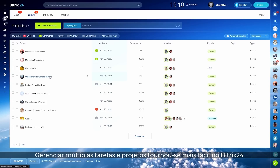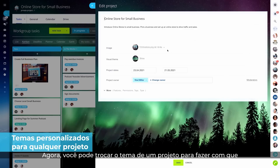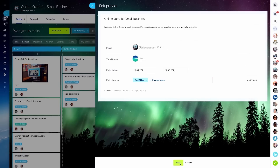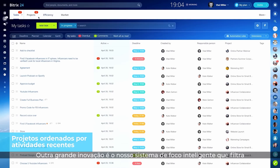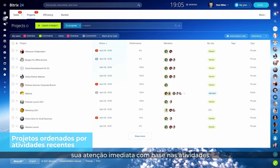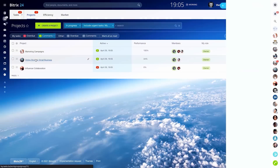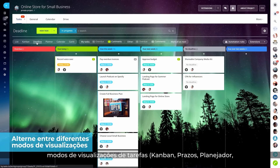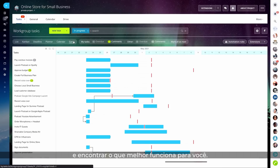Managing multiple tasks and projects has become easier in Bittrex 24. Now you can change the visual theme of a project to make it stand out and create the right vibe. Another great innovation is our smart focus system that filters out tasks requiring your immediate attention based on recent activity, such as new comments, status updates, and others. You can easily switch between different task view modes — Kanban, Deadline, Planner, Calendar, Gantt, and the default list mode.